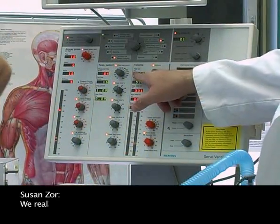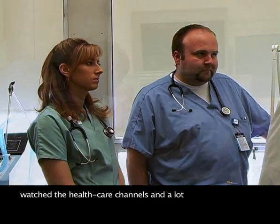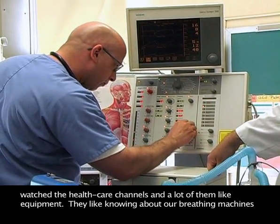We really attract people who like science, and we find they watch the health care channels. A lot of them like equipment — they like knowing about our breathing machines, our ventilators.